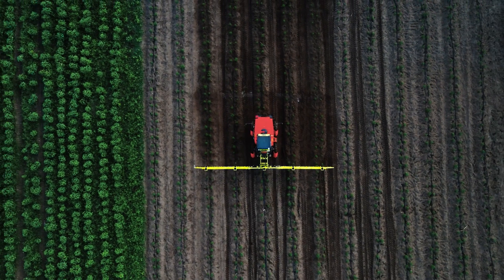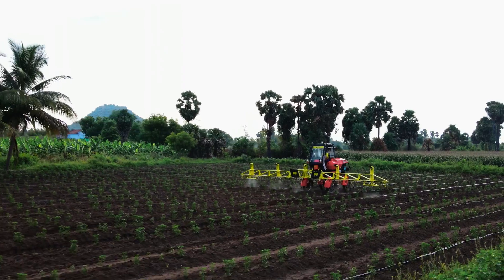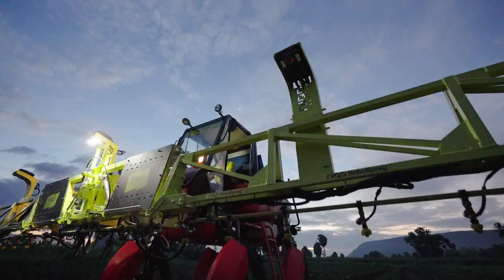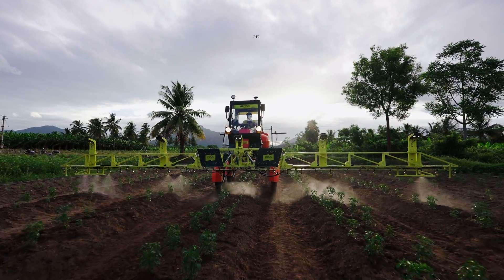Introducing Niko RoboSpray from Niko Robotics — the smart and sustainable way to spray, bringing artificial intelligence to agriculture and turning ordinary farm machines into AI-powered robots.